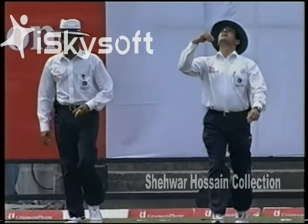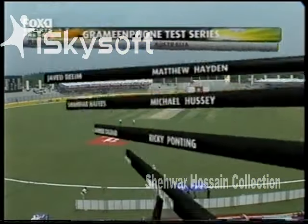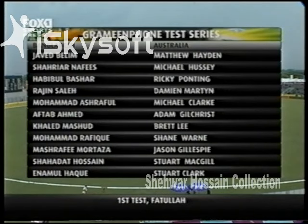And the news very quickly from here: Bangladesh have won the toss and they have decided to bat.